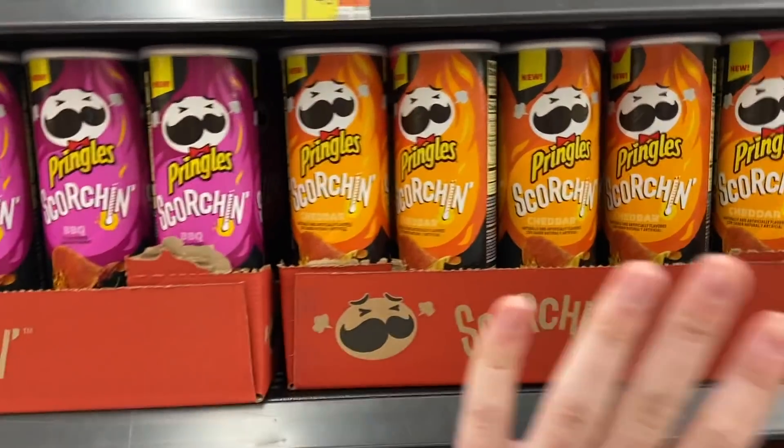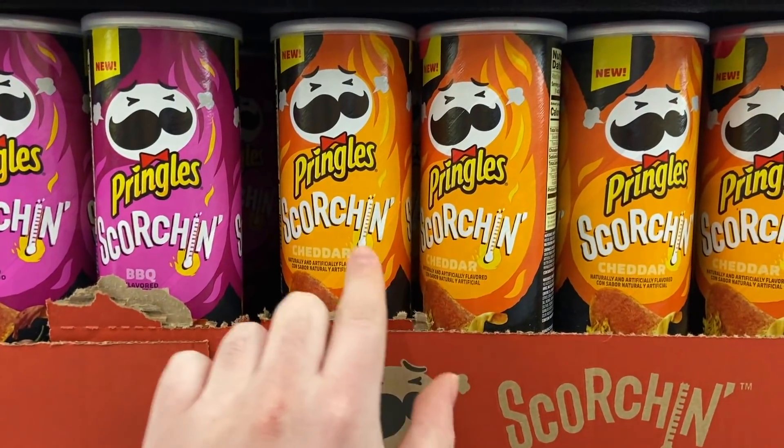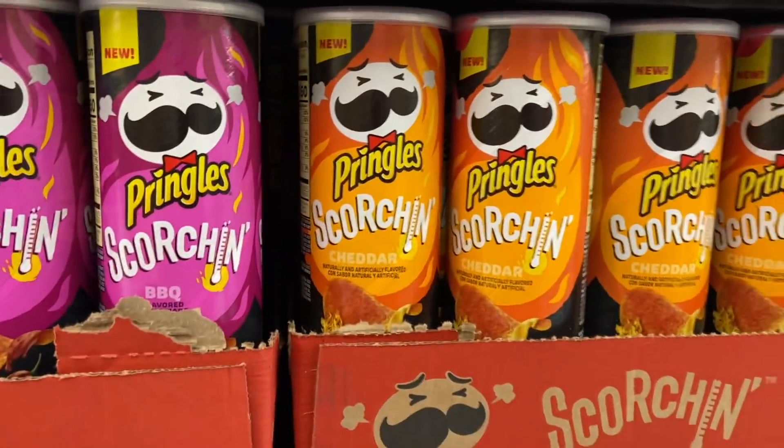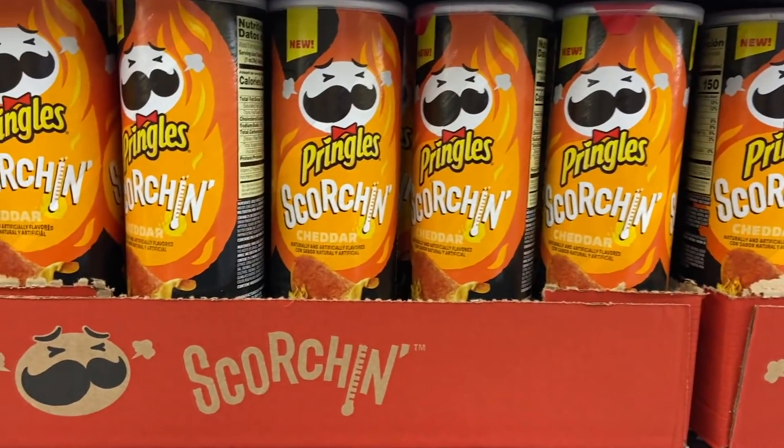This deal is back and reset again for a second time. The Pringles Scorchin chips are $1.48 here at Walmart, and Ibotta has a rebate to get these 100% free, which is awesome.